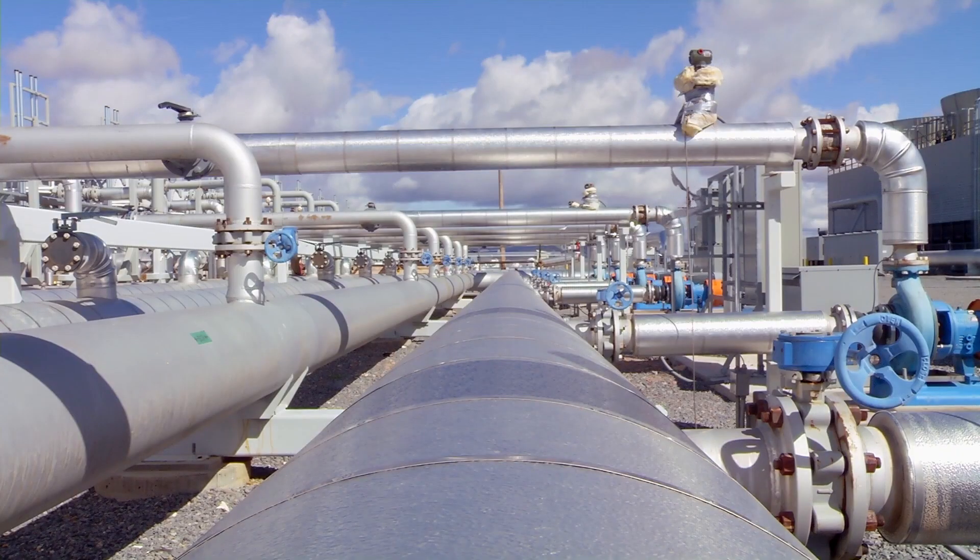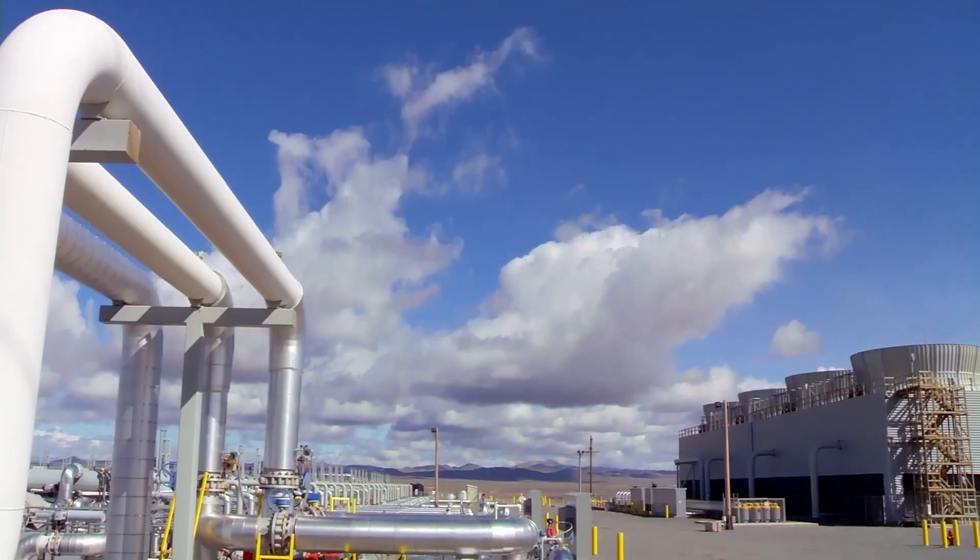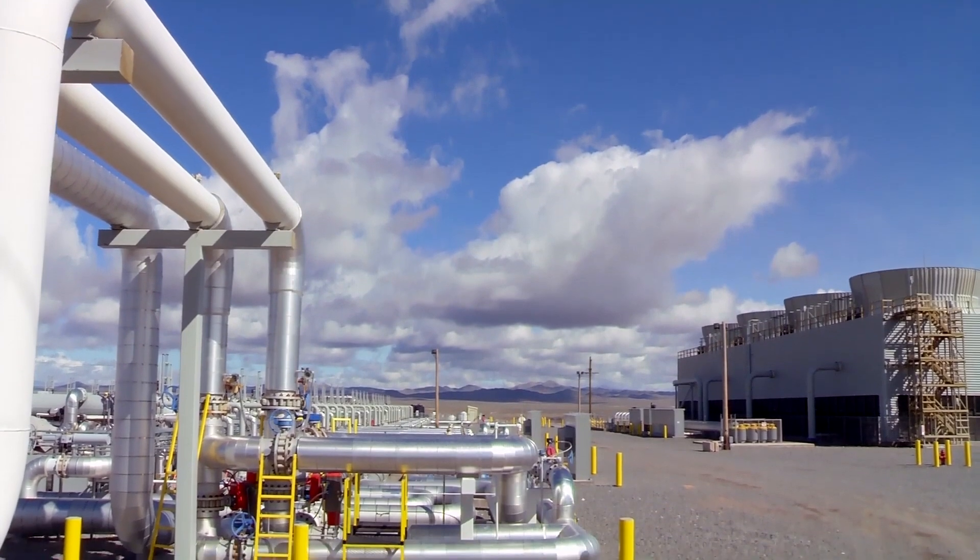Geothermal energy has long been overshadowed by other renewables like solar and wind, but its unique attributes make it an immense resource to the energy transition. Geothermal energy offers a sustainable solution for heating and cooling, particularly in urban areas where energy demand is high.